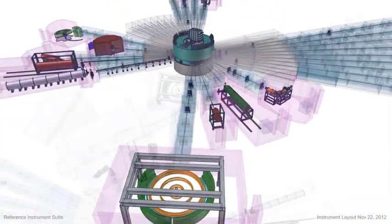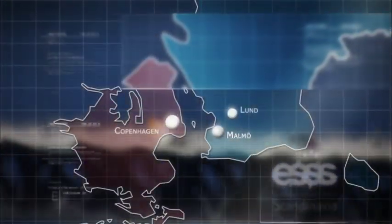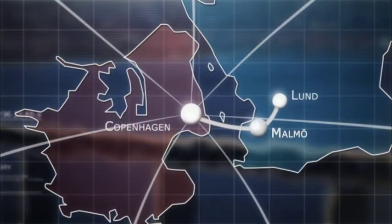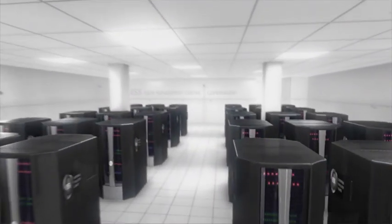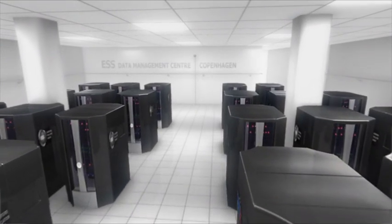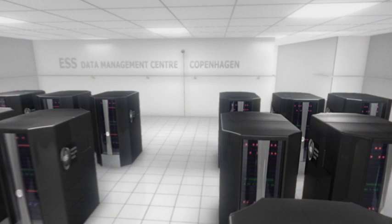ESS is a state-of-the-art scientific tool that will create enormous amounts of raw data. To manage that data and analyze it effectively requires a state-of-the-art data management software center. This high-performance scientific computing center will be located in Copenhagen. It will be established in 2013 and enables the data collected at ESS to be stored and analyzed. It will even enable researchers to simulate experiments using real data.